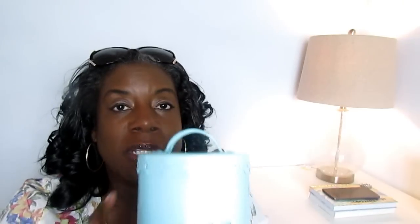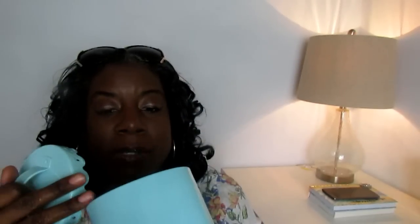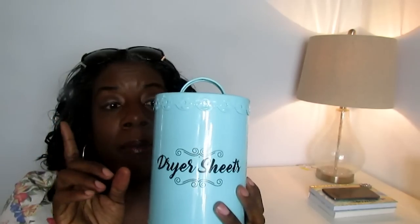Then I went to Home Goods and really didn't see anything specific this time around, which was fine. I just wanted to see what new they had in there. The one thing that stood out to me was this adorable little tin can. I love the scallop edges on the top, and the front here says 'dryer sheets,' which is exactly what will go in it. You guys know this is the color I'm using in my laundry closet — it is so pretty. The price of this was only $3.99.